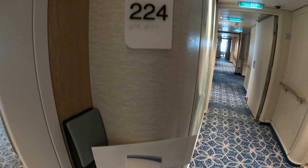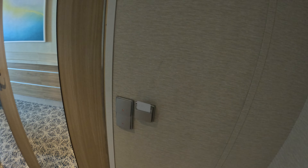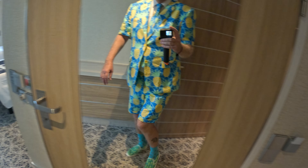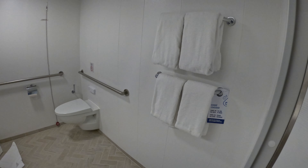This is cabin 17224. It's a category 8P balcony in the spa area on Carnival Jubilee that is fully accessible — with a big asterisk I'm about to show you.